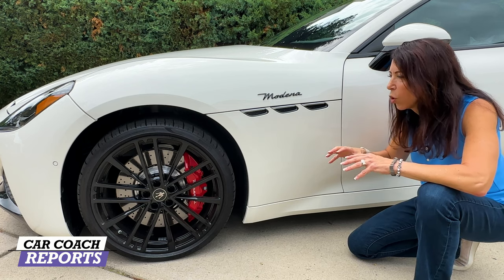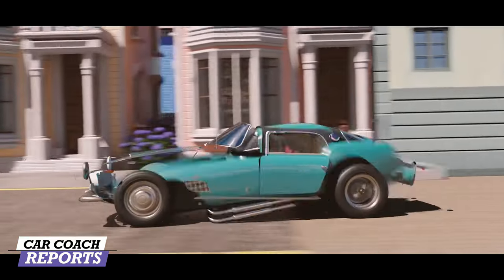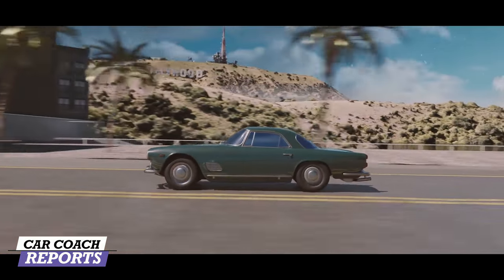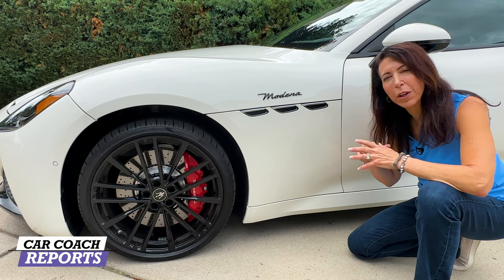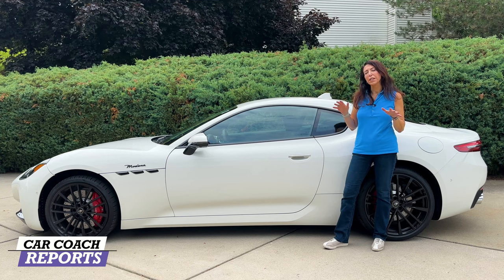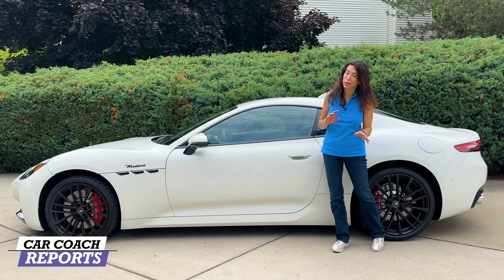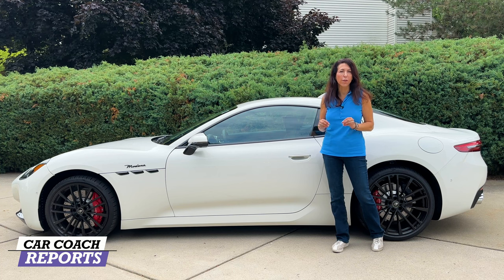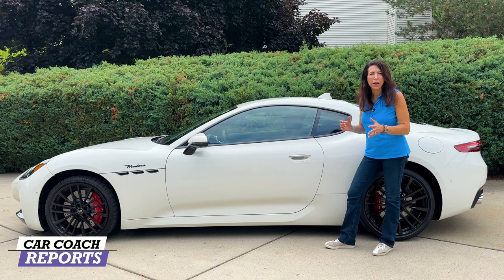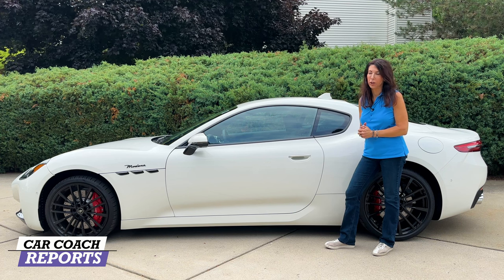Our test vehicle is the Modena. I do like the throwback to the historic three vents you would see on a Maserati. This vehicle is about showcasing the talents of Maserati. It's not only sleek, sexy, and aerodynamic — it is a sports coupe, so yes you can seat four people. It's a little tight, but it's really designed to be a driver-focused car. It is low, wide, and muscular, and it stands out in a crowd.